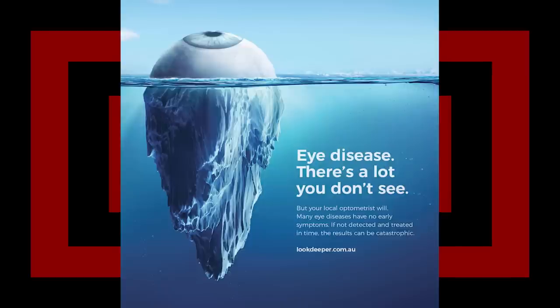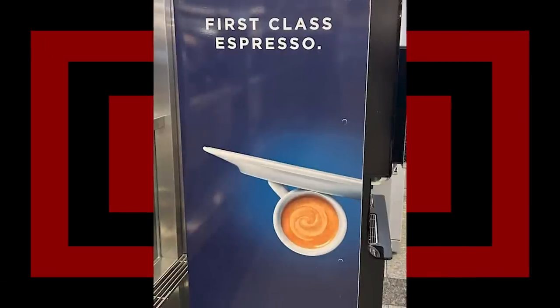Unless that's also a practical shot at the airport. First class espresso. That's a plate and a cup but it looks like a wing, and that's definitely a thing. Thank you, Tortino Italia. Very cool.